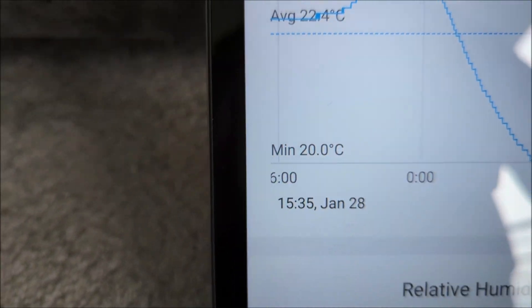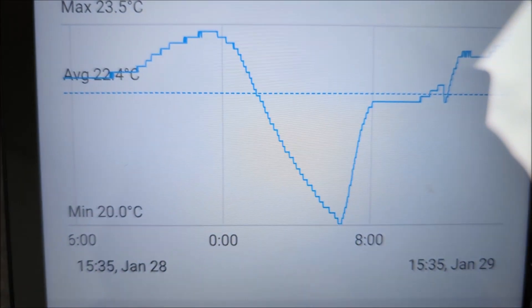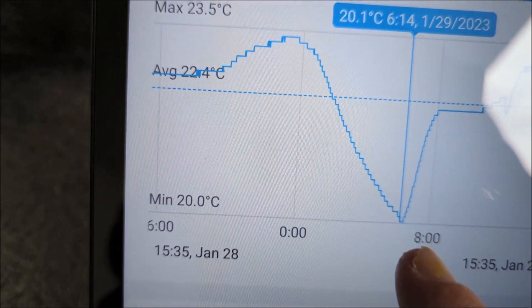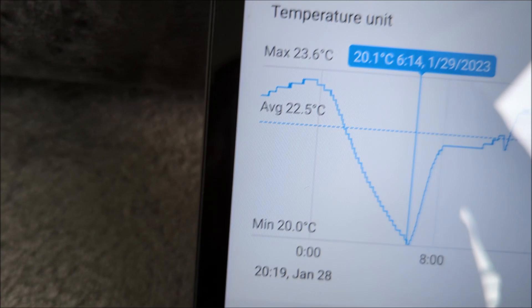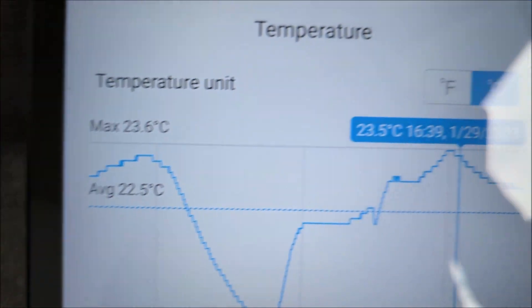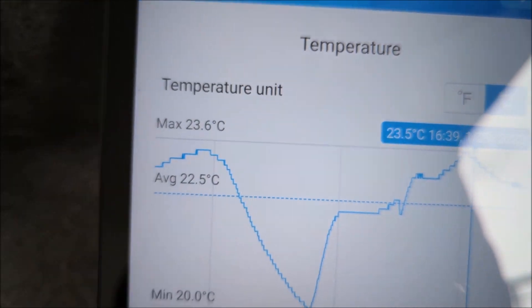If you want to look at how it works in January in more detail: at 8 o'clock in the morning it's actually around 20 degrees because the heating has been off and it's cooled down overnight, and then when we're sitting there at home we keep it at around 23.5. So we do keep the place warm.